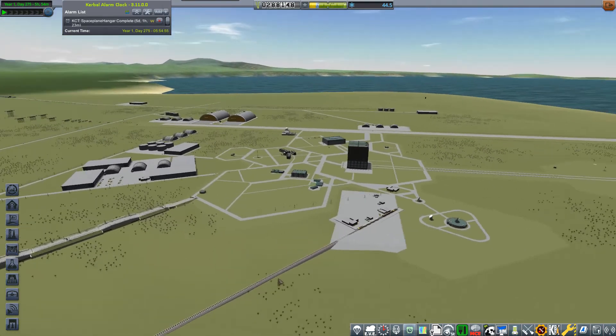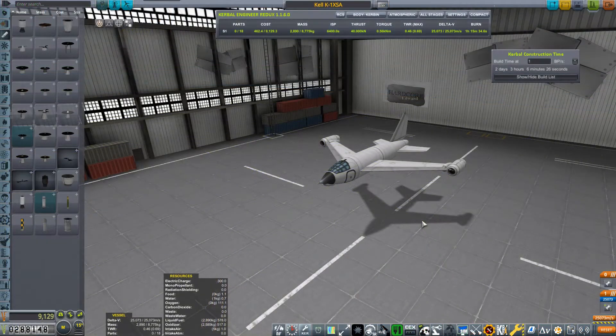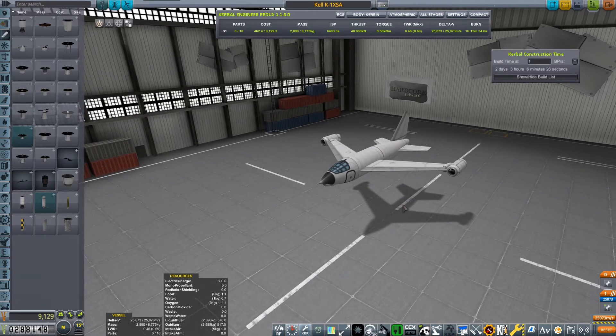Heading to the runway and the aircraft - I'll show you the aircraft right now, what we're going to be testing. If it needs to be modified we'll have to see, we'll have to test it first. So it's the aircraft we'll be testing - it's the Kel K1 XSA, an experimental supersonic aircraft.